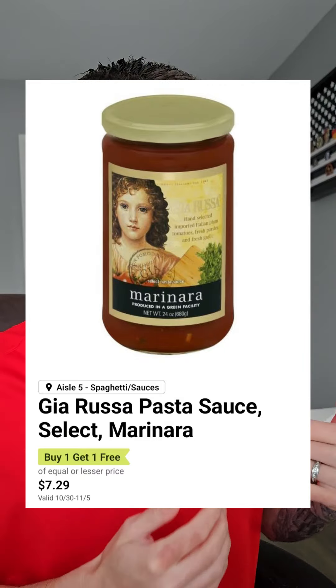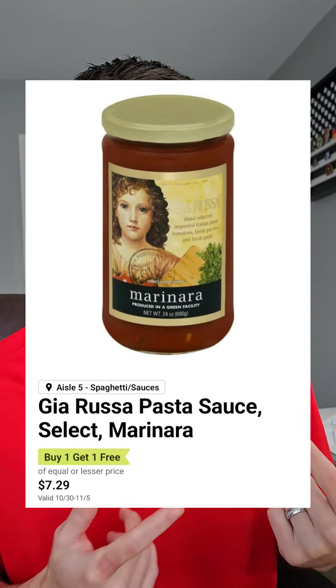I told y'all yesterday, but if you're a fan of this pasta sauce, I've heard this is the cheapest you can get it when it's BOGO at Publix — $7.29 BOGO is making it $3.64 a jar. Thanks for watching.